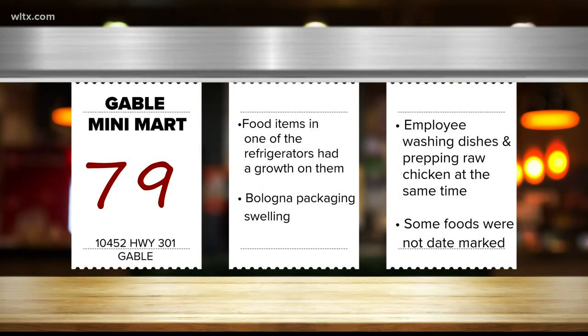An employee was seen washing dishes and prepping raw chicken at the same time, and the restaurant was not date marking all of their food. That's an important process — it ensures food gets thrown out when it's supposed to.